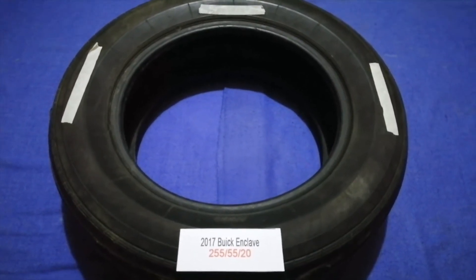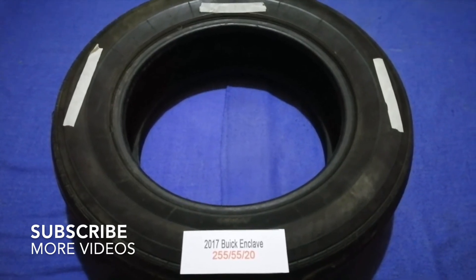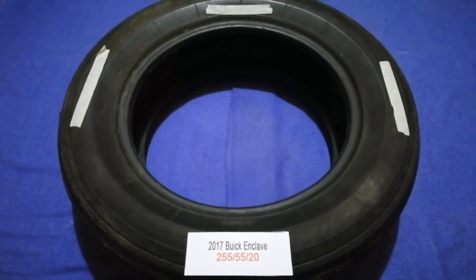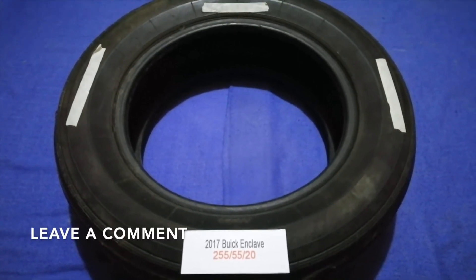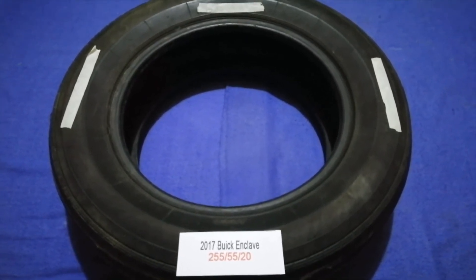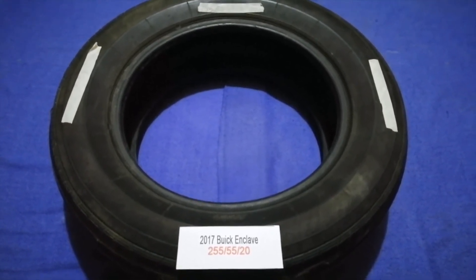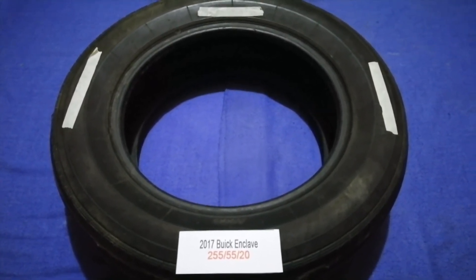Hey guys, welcome back. Today we are going to talk about the tire size for the 2017 Buick Enclave. If you are looking for the tire size for your 2017 Buick Enclave, I have already looked it up — just check the video description and I will try to leave the info there as well. The tire size for your 2017 Buick Enclave is 255/55/20.